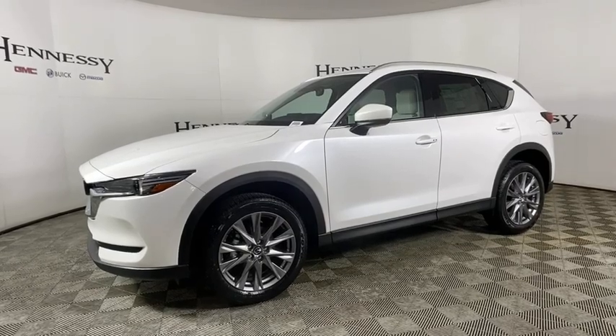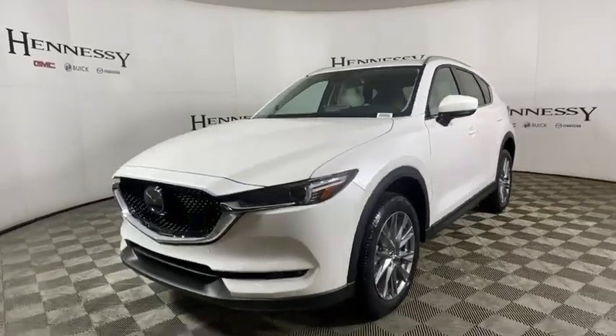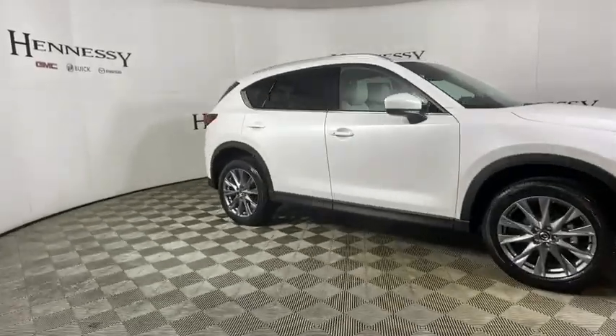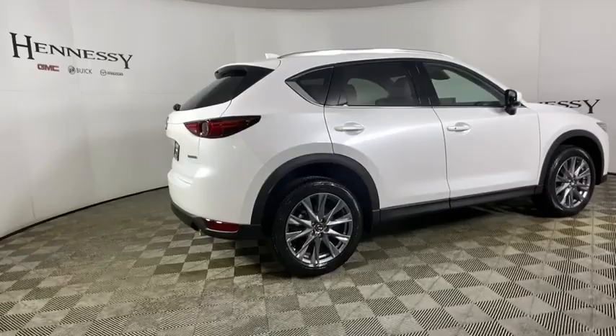Looking for the right vehicle? Check out the 2021 Mazda CX-5. With its fuel-efficient engine, engaging driving experience, and daring styling, the Mazda CX-5 is a good pick for those seeking a sporty, yet thrifty, crossover SUV.